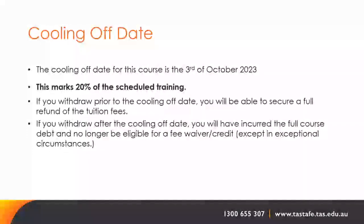The cooling-off date for this course is 3 October, marking 20% of the scheduled training. If you withdraw prior to this date, you will receive a full refund of tuition fees. If you withdraw after the cooling-off date, you will have incurred the full course debt and will no longer be eligible for a fee waiver or credit, except in exceptional circumstances.